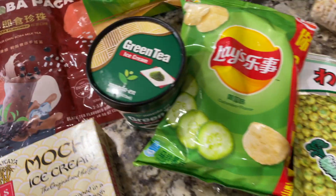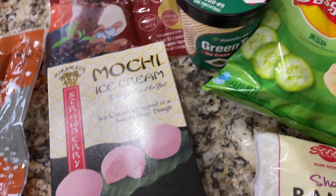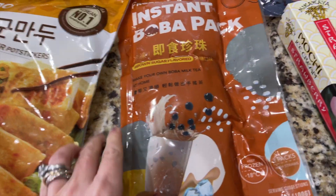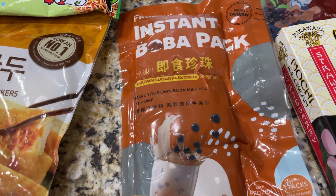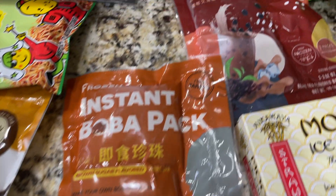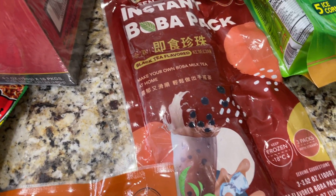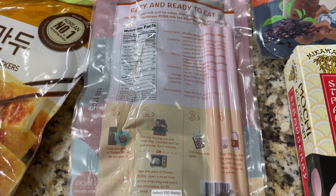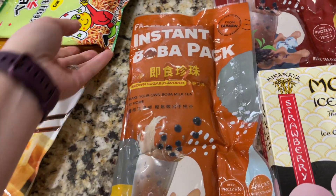My husband got some green tea ice cream and some strawberry mochi ice cream. My daughter loves boba tea so we found these instant boba packs, brown sugar and black tea flavored. We're gonna give them a shot — we're not really sure how they work but I'm willing to give something a go.